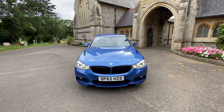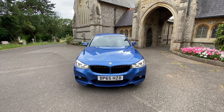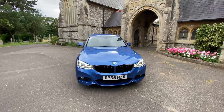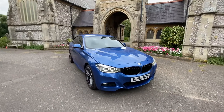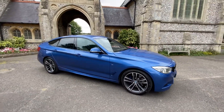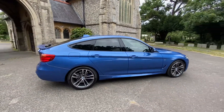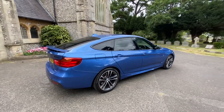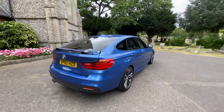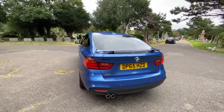Here we have a fantastic example of a BMW 330d M Sport X Drive, a 2015 65-plate. The car is on 82,000 miles, diesel automatic, and comes with over six thousand pounds worth of extras — it's fully loaded. Finished in a beautiful metallic blue, the car has full service history, mainly BMW main agent. It is to be serviced before it leaves us and comes with a February 2022 MOT with no advisories.